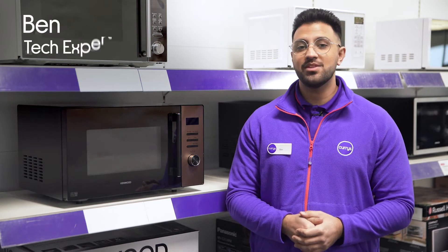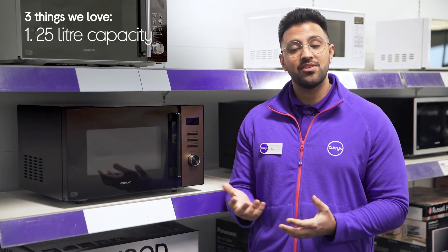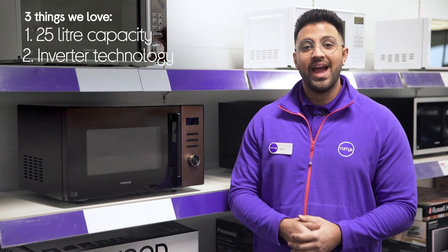Hi, Ben here and here are three things we love about this Kenwood Microwave. It's got a spacious interior, stays quiet during cooking, and it cooks food quickly.